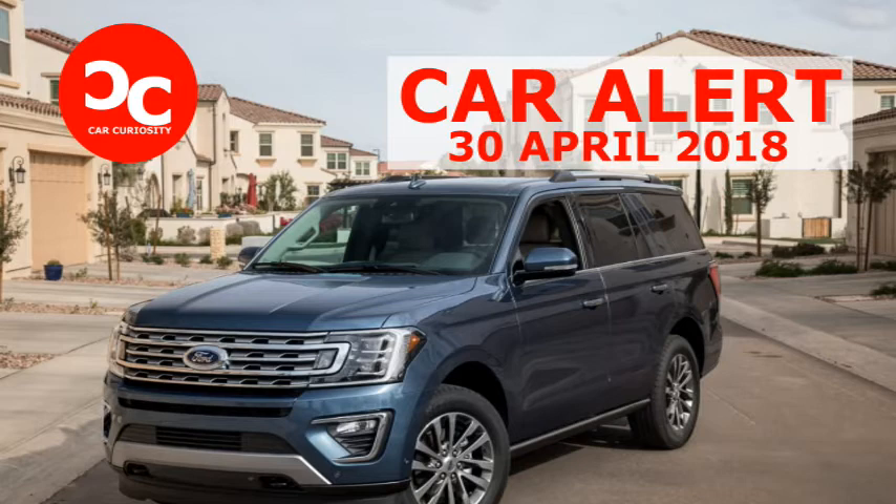The Expedition comes in two lengths: Expedition and Expedition Max, formerly Expedition L. The extra room doesn't do anything for passenger space, but it does increase the cargo area behind the third row, so you're not forced to choose between extra rear passengers and extra luggage capacity. My primary test vehicle was a regular length Expedition, though Cars.com editors have also driven the Max.